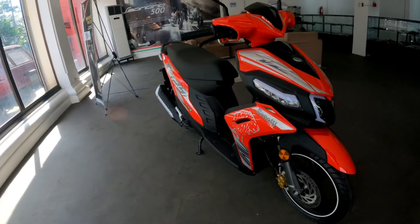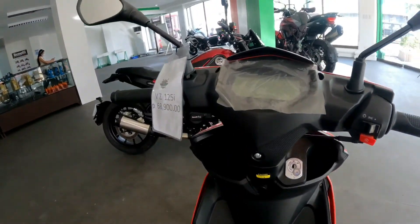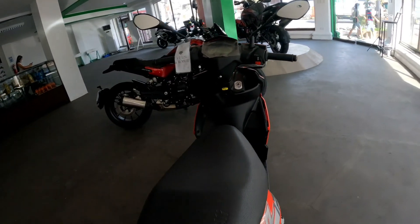Tapos ito naman yung Lonsino at VZ125i nila. So napakaangas mga lods — kitang-kita yung aggressive looking, sporty type ng Benelli. Sa halagang 68,900, may 125i na automatic scooter ka na.